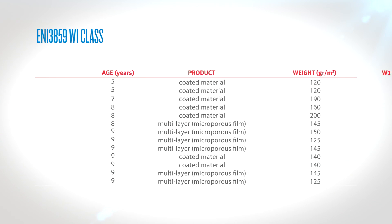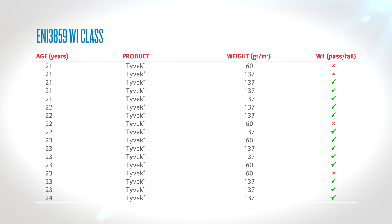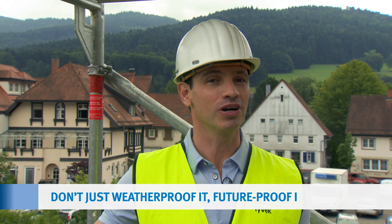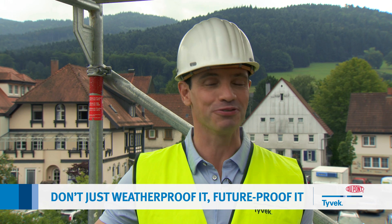85% of alternative membranes failed the official W1 test after less than 10 years. 75% of the Tyvek passed. If you'd like to see these tests in more detail, you'll find them online — just search for DuPont's Tyvek roof test. Now you know why we say: don't just weatherproof it, future proof it.